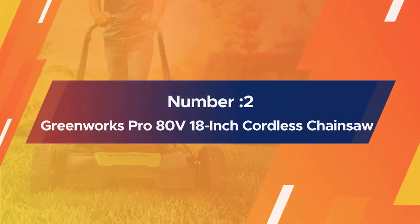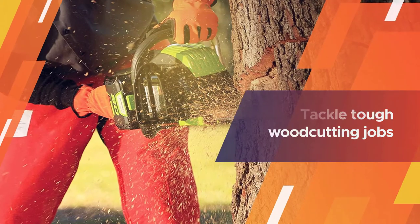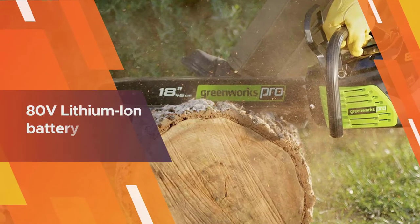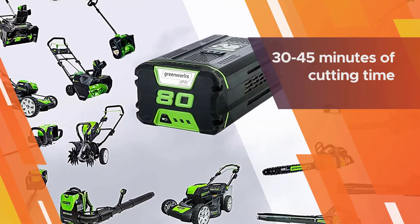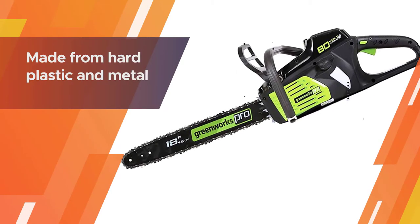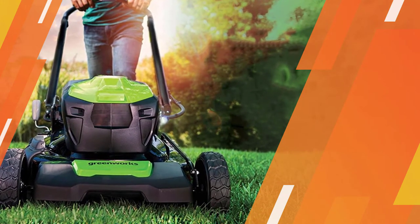Number two: Greenworks Pro 80-volt 18-inch cordless chainsaw. This is one of the top-rated chainsaws, offering extreme performance with an 18-inch bar. You'll tackle tough wood-cutting jobs without lugging around gasoline or breathing exhaust fumes. The 80-volt lithium-ion battery gives around 30 to 45 minutes of cutting time and charges in about 30 minutes. It features a manual chain brake and an automatic oiler that keeps the saw lubricated 100% of the time.